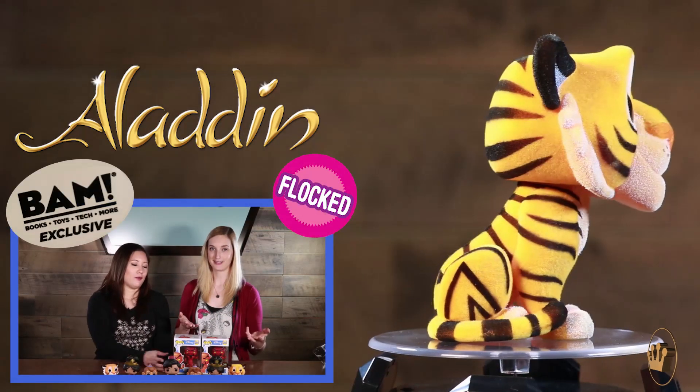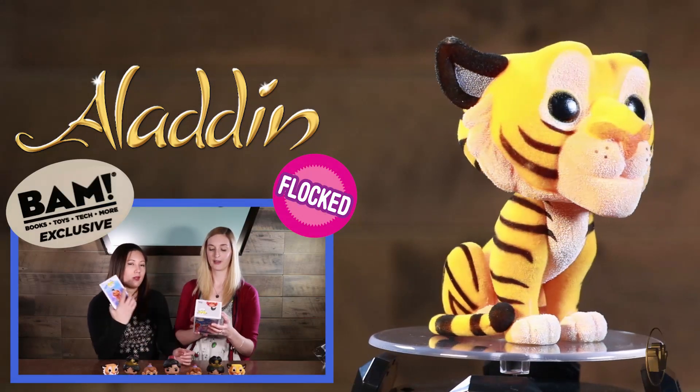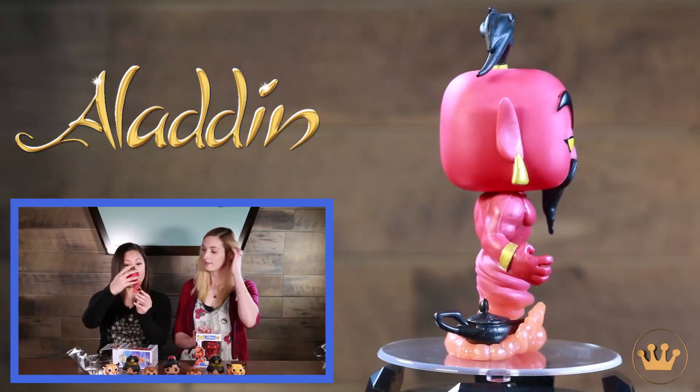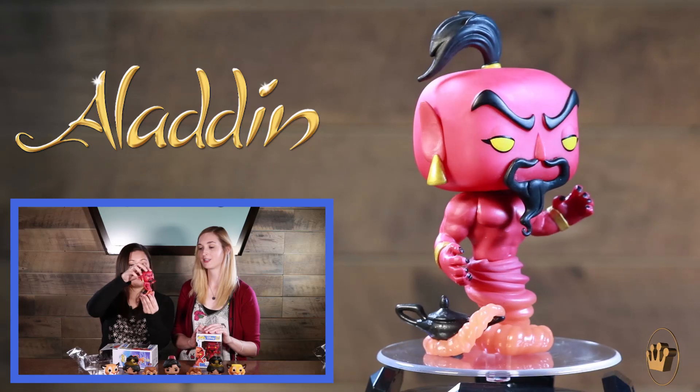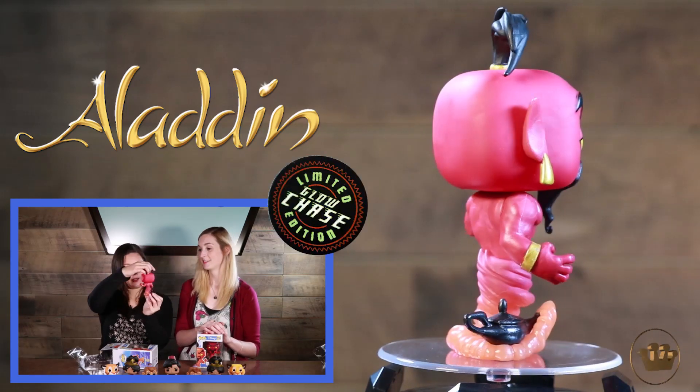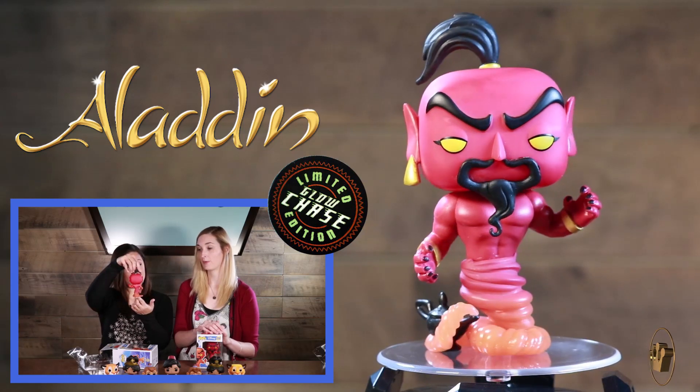And last but not least, we have Red Jafar when he's the genie — Jafar genie. He also comes with a chase. Oh my gosh, I love those glow in the dark chases. This is such a cool sculpt. That is so neat, with all of the red smoke coming out of the lamp. The lamp's kind of hidden in the box — gotta take it out if you want that detail. It'd be one to rock, one to stock, with the evil hands.